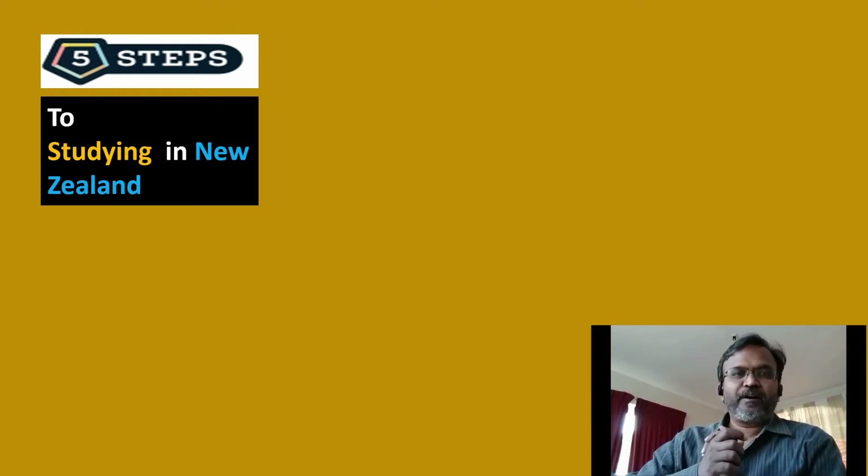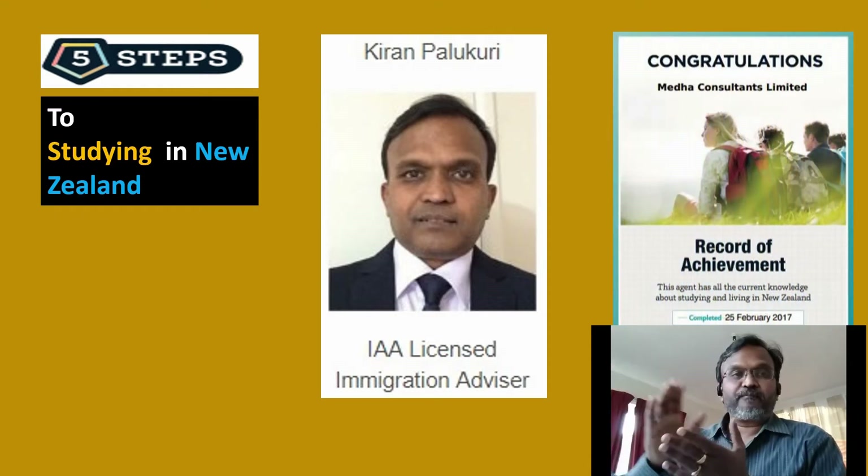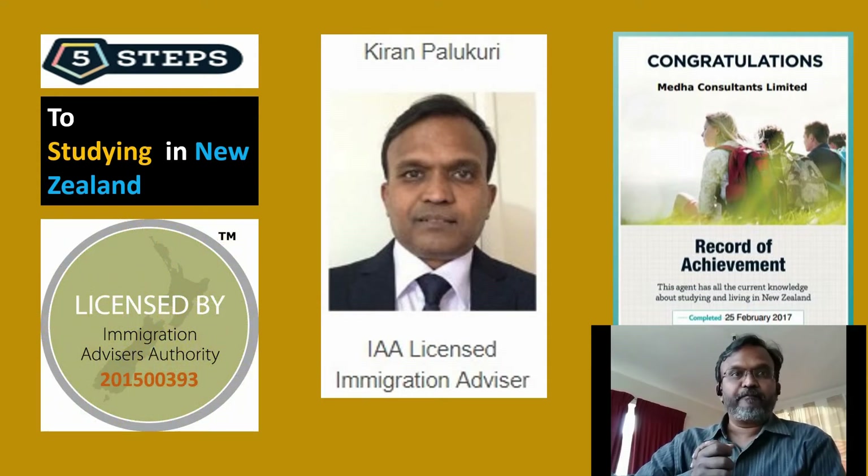Hi everyone. In this video I would like to consolidate all the five steps to studying in New Zealand. I hope it will be helpful for all new people who are interested in studying there. My name is Kiran Palapuri. I'm a licensed immigration advisor and I'm also trained by the Education Department of New Zealand, so I'm able to counsel you for your study needs in New Zealand.